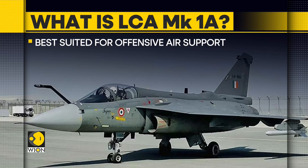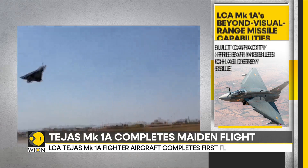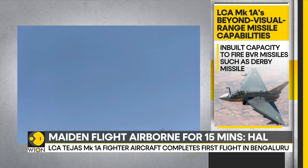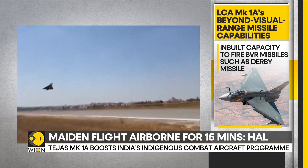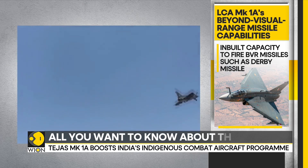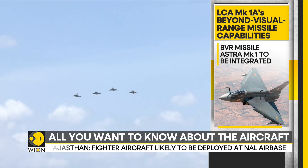The MK1A will have inbuilt capability to fire BVR missiles, such as the Derby missile, which is already integrated on the current Tejas. The indigenously developed BVR missile called the Astra MK1A has been identified for integration on the MK1A, which will be the weapon of choice for the Indian Air Force, giving the LCA Tejas an edge over its contemporaries.